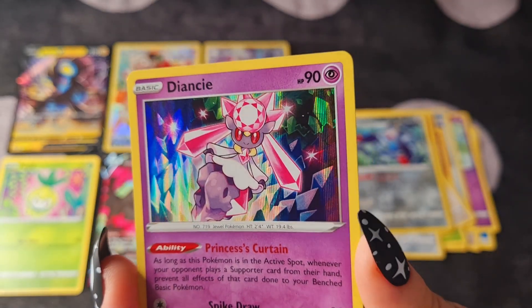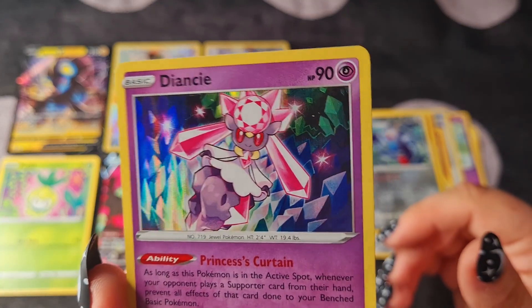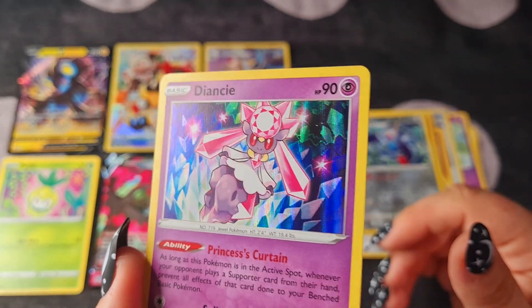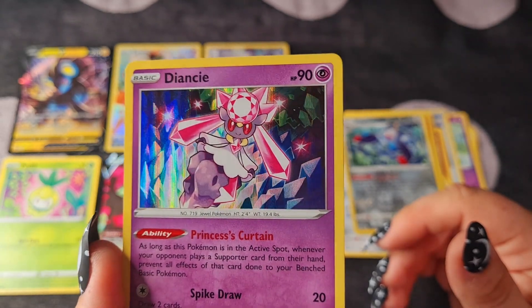I don't even know this Pokemon — it's a Diancie. It's really beautiful. I love the crystals in the background with the holo effect. That's just really nice.